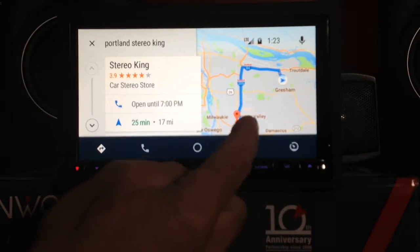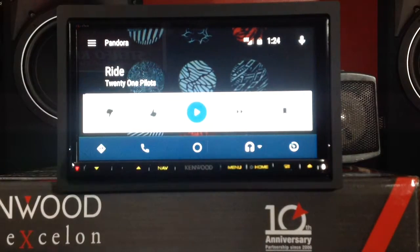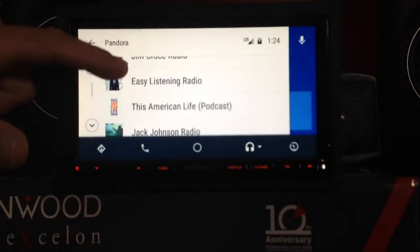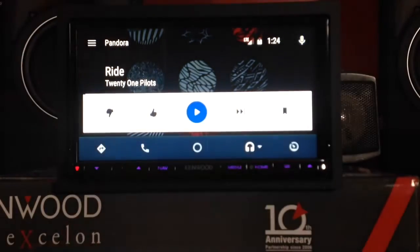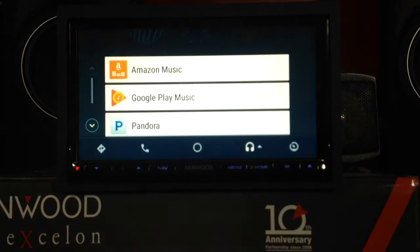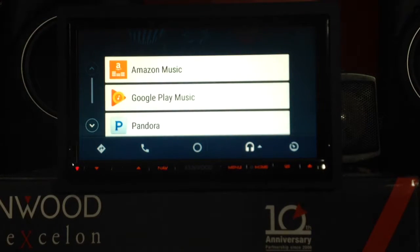Let's go to the music icon. It's going to show that I'm listening to Pandora. Let me pause that. I can go through my playlist and choose what I want. Or I can choose a different source, such as Amazon Music, Google Play Music, or obviously Pandora. I don't have anything else set up, but you can also do Spotify or iHeartRadio, etc.